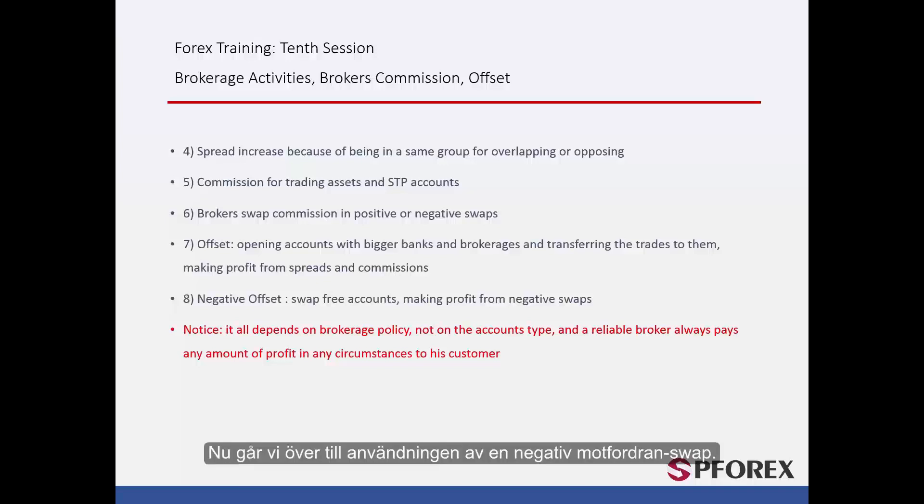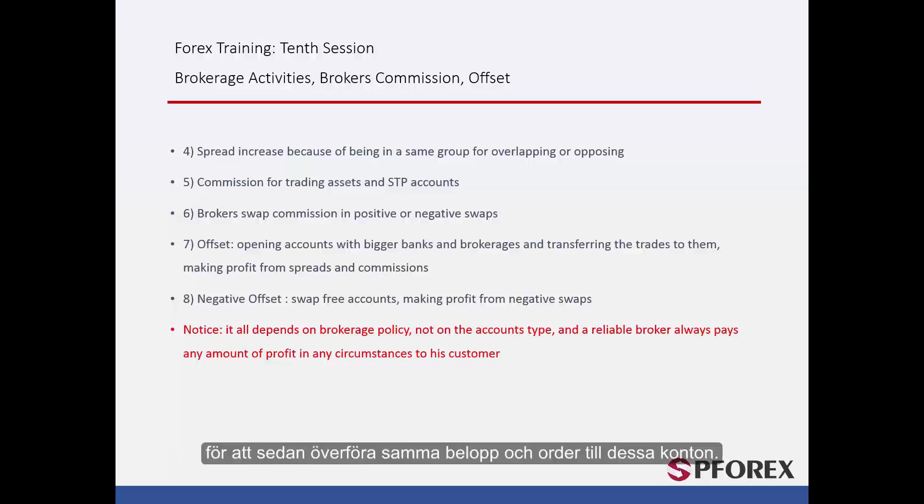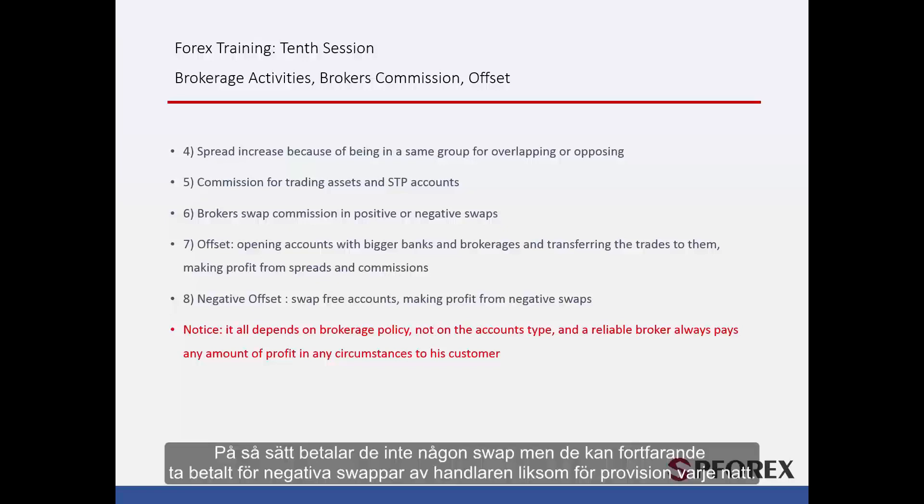Next, we will talk about the use of negative offset swap. Swap-free accounts do not charge for swap, and brokers with a negative swap intend to open accounts in a swap-free account, then transfer exact funds and orders to these accounts. This way they do not pay any swap, but they can still charge traders for negative swaps as well as their commission every night.